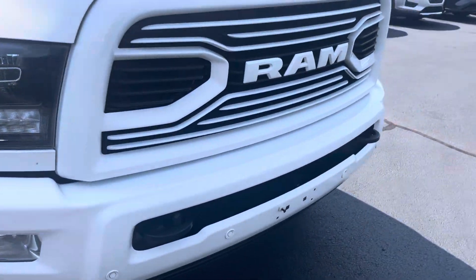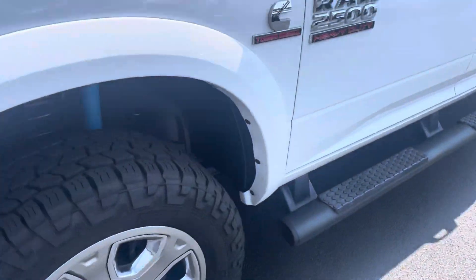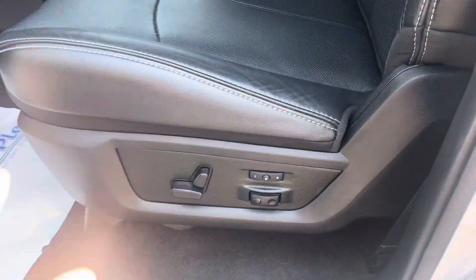You can hear it — I have it running now. It appears to be completely stock. I didn't see anything under the hood that led me to believe it's been deleted. Everything looks stock.